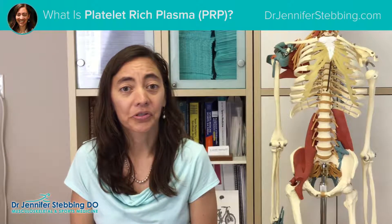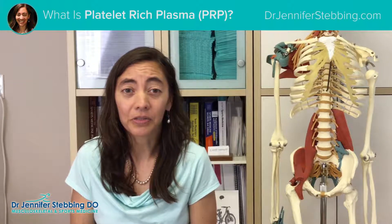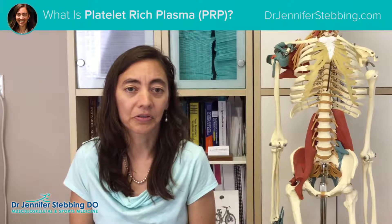Platelet-rich plasma can be used to treat joints, tendon injuries, and single ligament injuries. In some cases, we use it to treat muscle injuries.